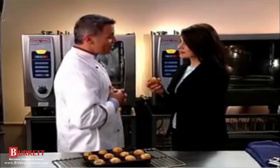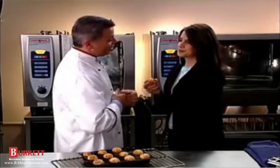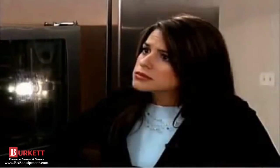A deal's a deal — I won the wager, so you'll find all the cleaning supplies right over there. But wait — the oven cleans itself! The oven cleans itself? Yes, this unit cleans itself. That's amazing.